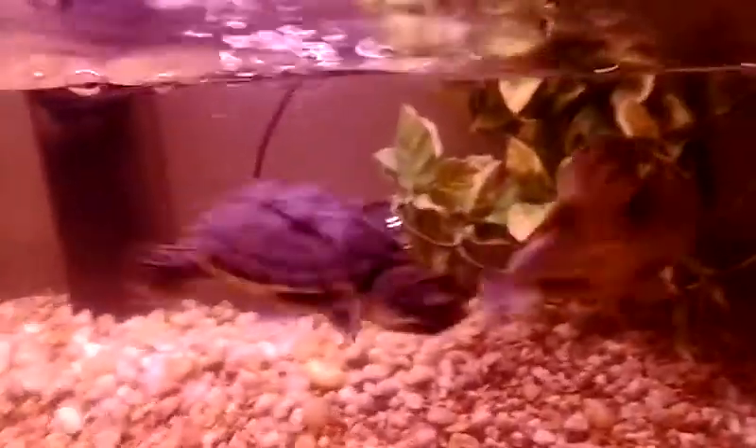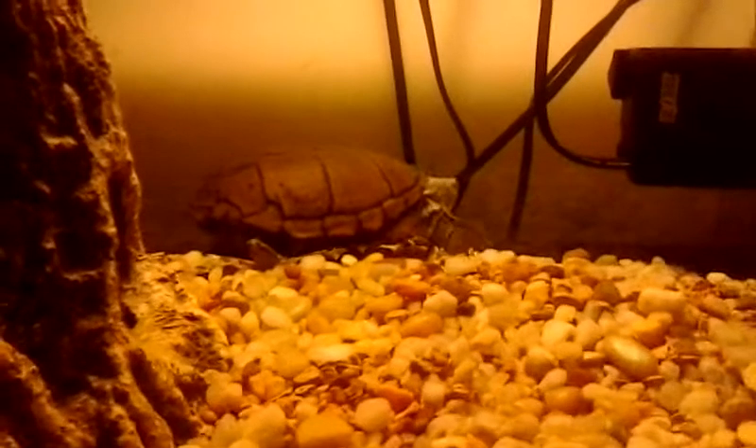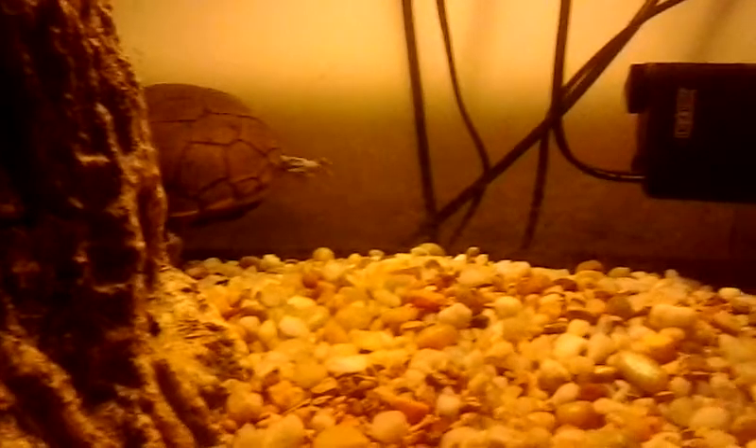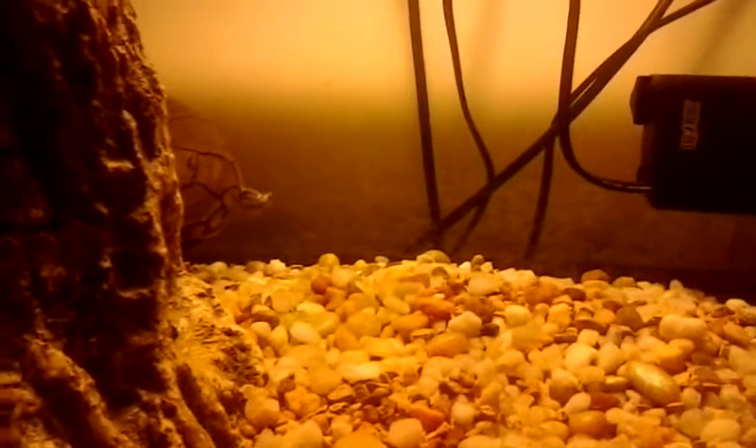Right here is my 40 gallon breeder tank. I'm going to use their basking light as a way to see them. My razorback musk turtle I've had for four years now — he's a male. The newest turtle I got is a yellow mud turtle; I happened to run across somebody selling it on Craigslist, which was really a good deal.